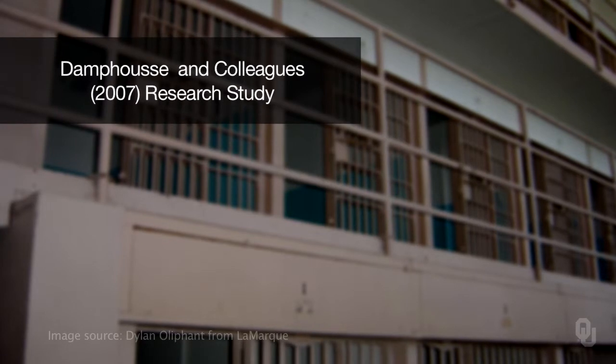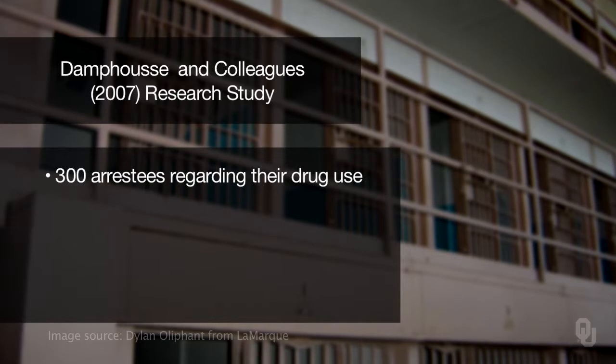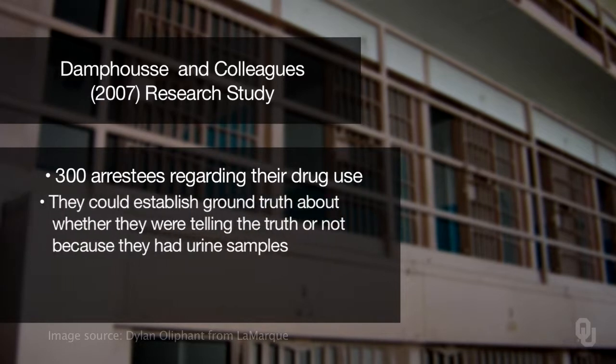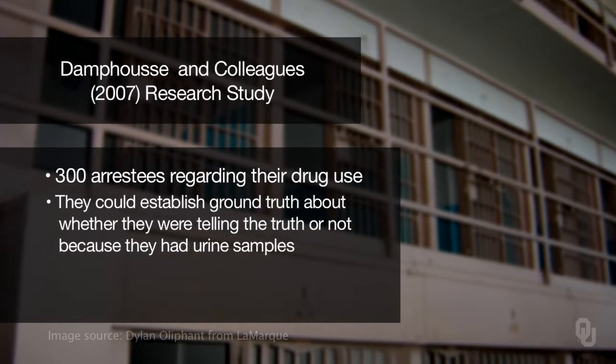In 2007, Danfoss and colleagues conducted a study in cooperation with the Oklahoma Department of Mental Health and Substance Abuse Services. They questioned 300 arrestees about their recent drug use and could establish ground truth because they had urine samples to test for the presence of drugs. Only 15% of those who lied but failed the drug test were detected, and 8% of those who told the truth and passed the drug test were detected. Overall, the VSA is no more than about 50% accurate and does not detect deception any better than the flip of a coin.